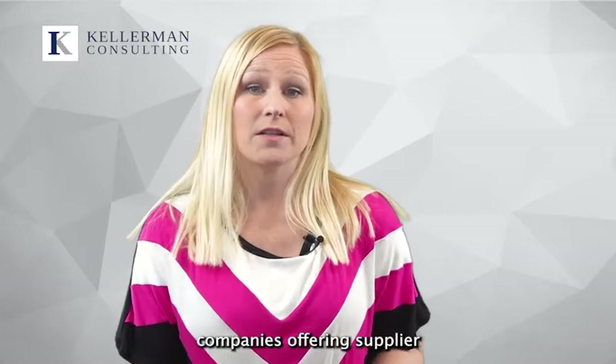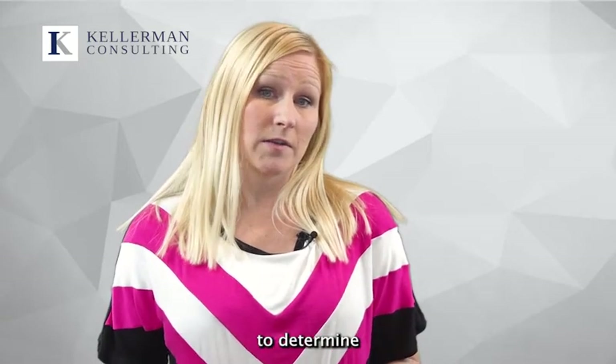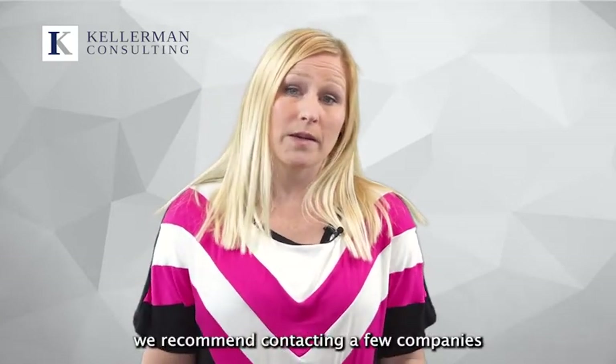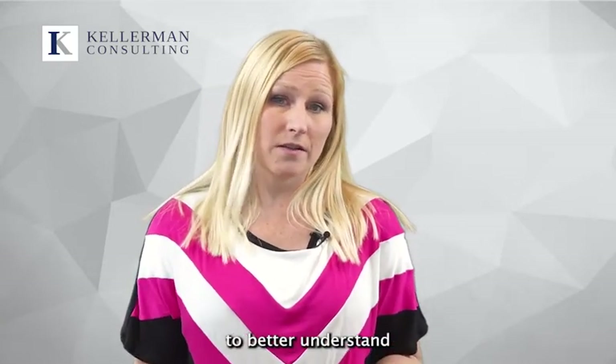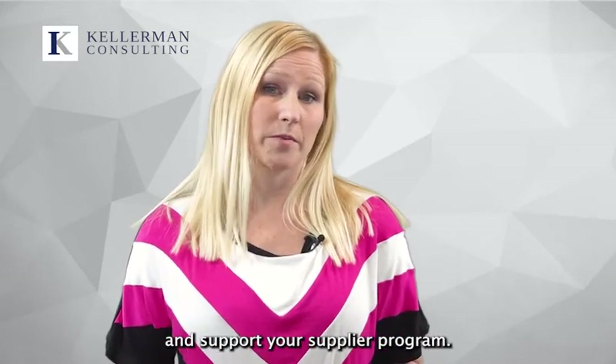Most software companies offering supplier compliance solutions are able to conduct a demo and assist you in determining if they are a good match for your company. If you are interested in a software solution, we recommend contacting a few companies to better understand if they can help your facility maintain and support your supplier program.